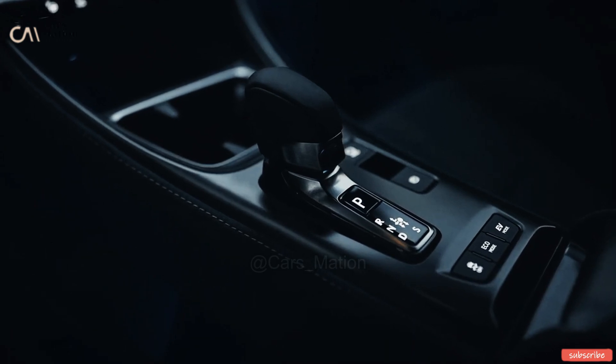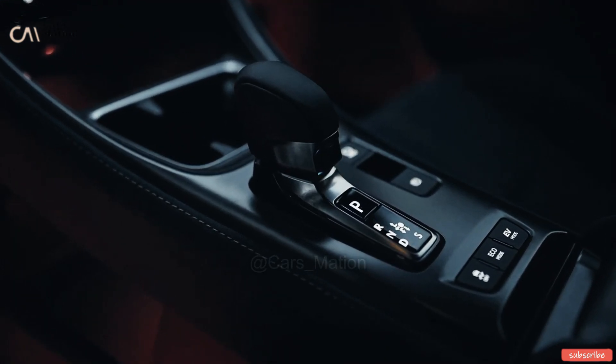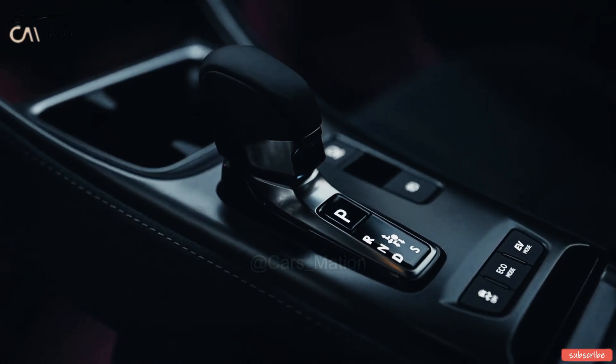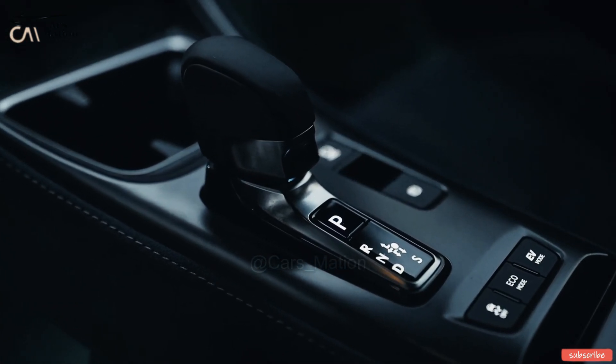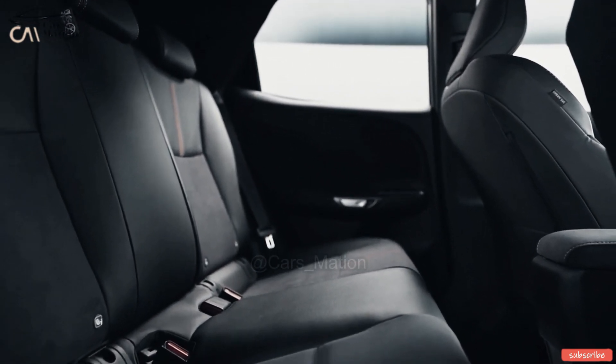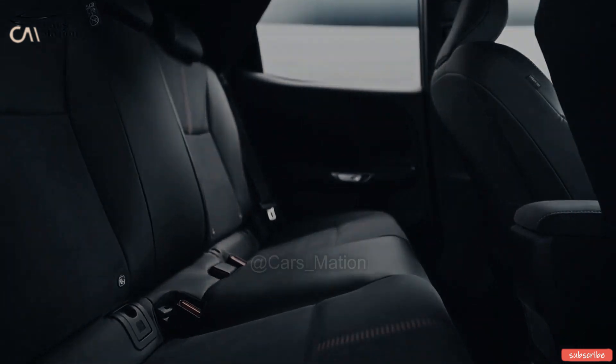A digital key is an available extra on the new Lexus LB-X. It works with iOS and Android devices. Owners may start the automobile without touching their phone, and they can also provide others access to the vehicle by means of a digital key.